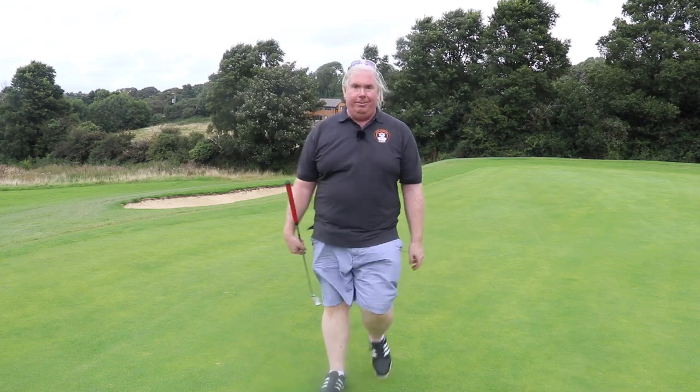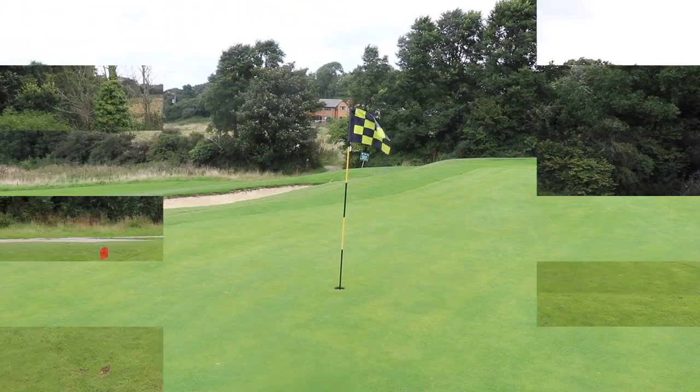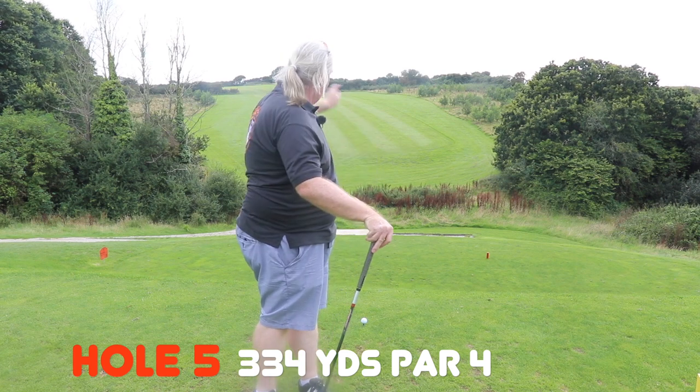I was going to just do four holes, but I really enjoyed that one so I think we'll play another one. Okay, well that was quite a ride down from the fourth to the fifth. And as they say, what goes down must go up — and the fifth hole is straight up there. Back up the hill. 334 yards — the white and yellow tees are not even a yard between them.